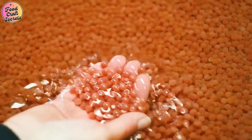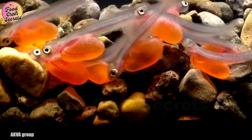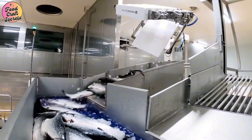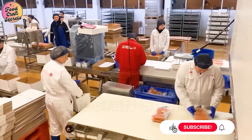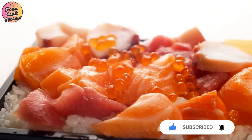Have you ever wondered how a salmon can swim thousands of miles just to return to the exact place where it was born? This is not just a fascinating natural phenomenon, but also a challenging and intricate journey in the aquaculture industry. In this article, we will explore the process of raising, harvesting, and processing salmon, from a tiny egg to a delicious dish on your table.